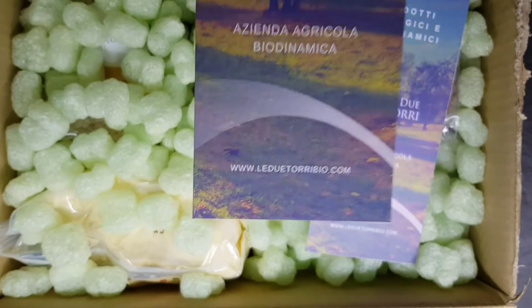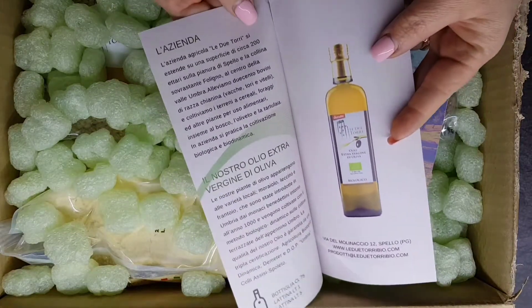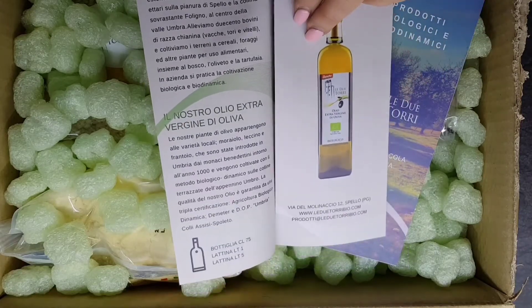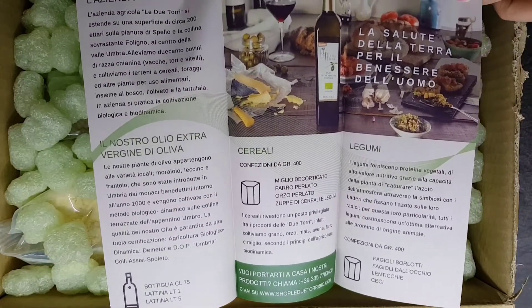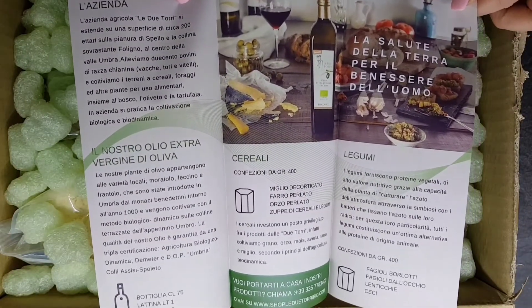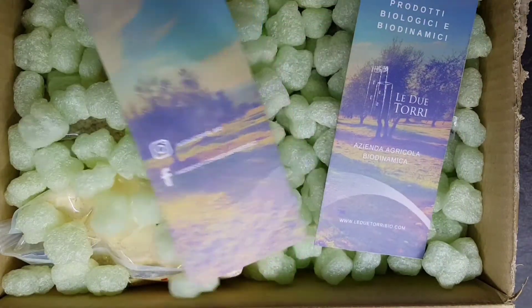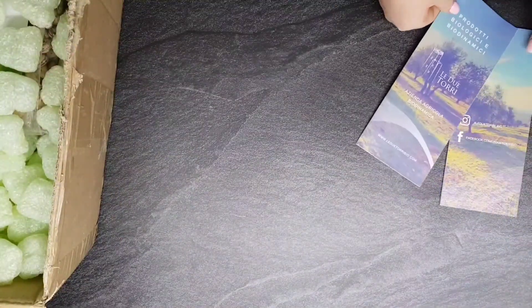L'azienda agricola Le Due Torri si trova al centro della Valle Umbra. Si estende su 200 ettari e si occupano di allevamento di bovini di razza chianina. Coltivano terreni cereali, foraggi e altre piante per uso alimentare. Si occupano di un oliveto e la coltivazione dell'azienda è basata sul biologico e il biodinamico. Producono un ottimo olio extravergine di olivo.